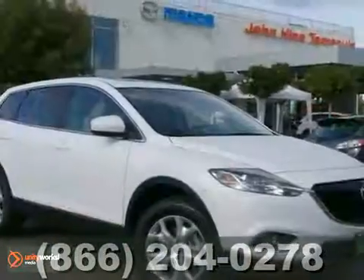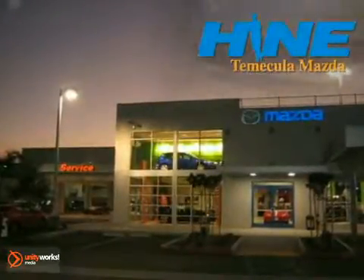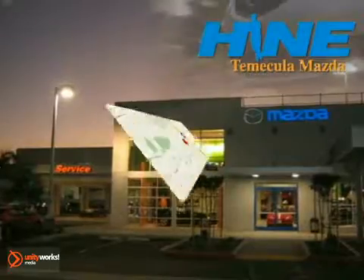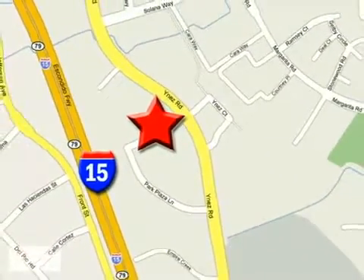We'd love to have you take it for a test drive. Buy with confidence today at John Heim Temecula Mazda. We're conveniently located at the corner of Inez and DLR in the Temecula Valley Auto Mall.